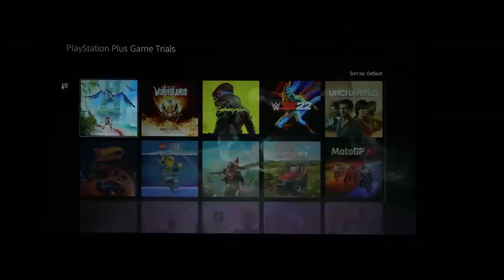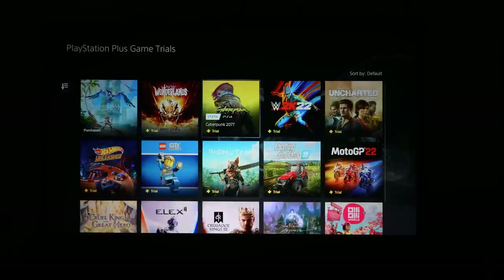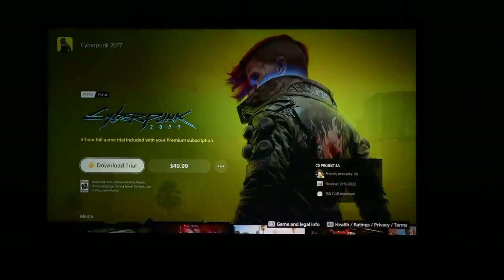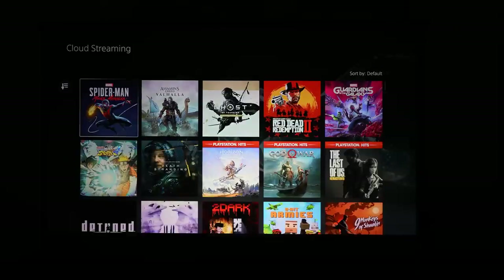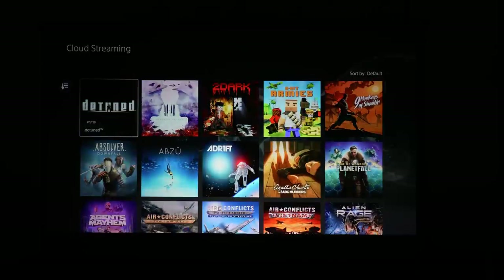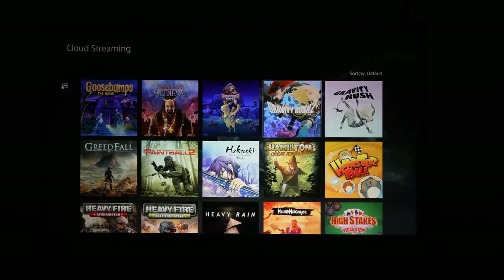Moving over to game trials - this is very straightforward. You can actually try the games you want to play. You can go ahead to, say, Cyberpunk, download the trial, or buy the game. And finally, the main big thing of course is cloud streaming. You can view the games you want to stream and play - you've got Death Stranding, you can download or stream. Some games have download capabilities but you can also stream them. Scrolling through, it's a pretty large catalog for streaming games.